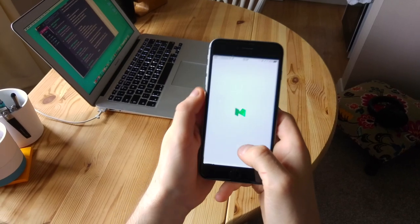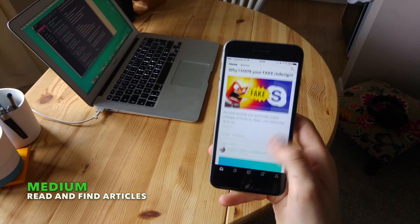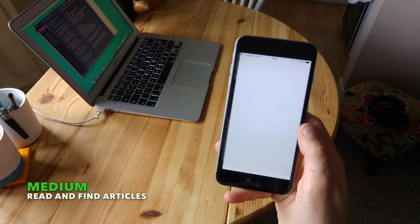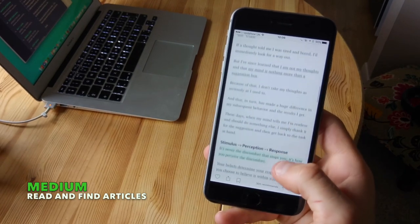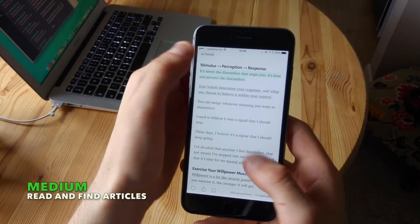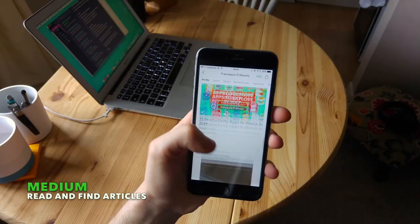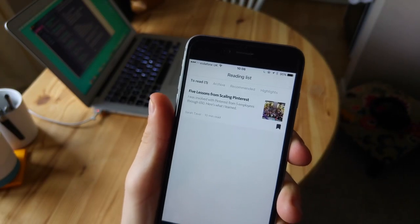Now you guys might have heard of Medium. It's great for reading stories from users and you can write your own stories. I sort of describe it as the YouTube for blogging, so if you're looking to start out writing you can actually get going without too much of an existing history in writing. They also have Medium Pro for five dollars a month, which gives you access to the reading list offline, which is pretty cool.